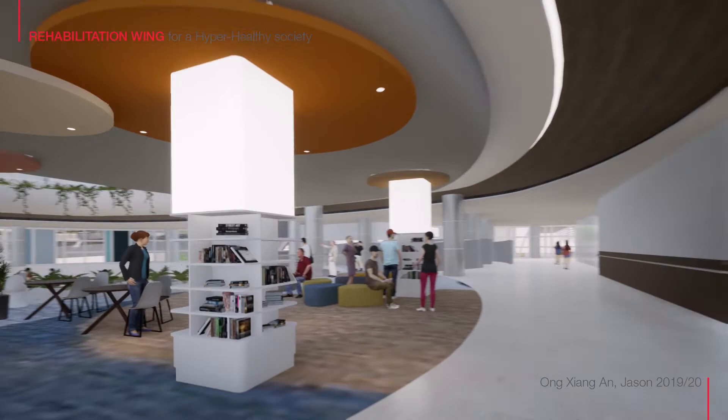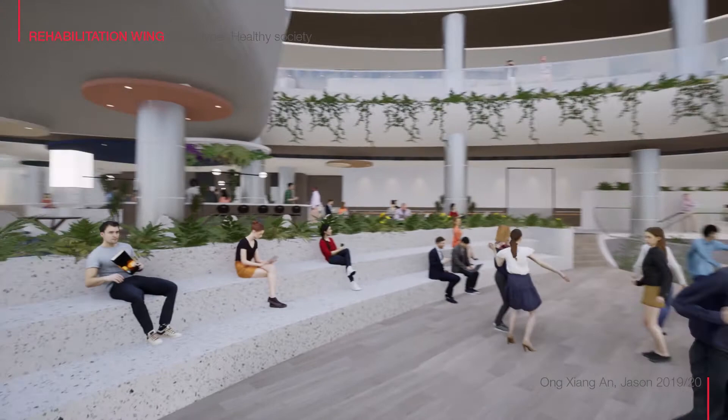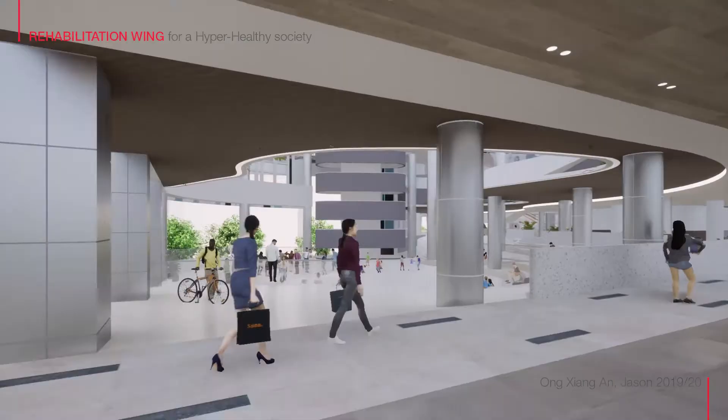The spaces also allow patients to transit from a more individual-focused setting to a public environment. A stage enveloped by the atrium allows onlookers from above to see them as motivation, further enforcing the idea of peer motivation and positive distractions.